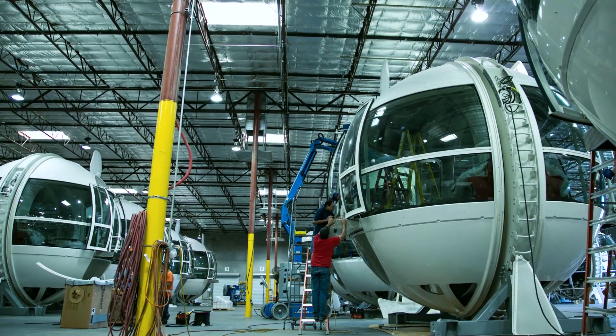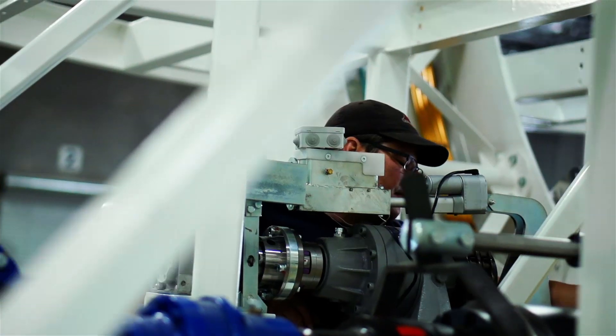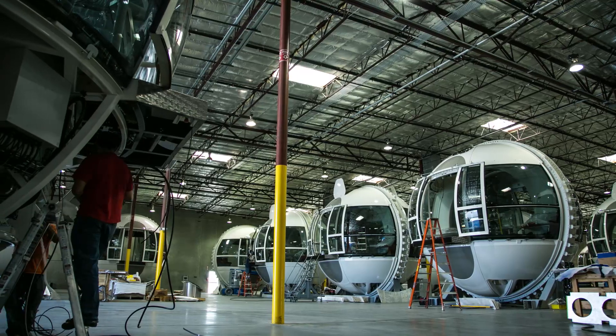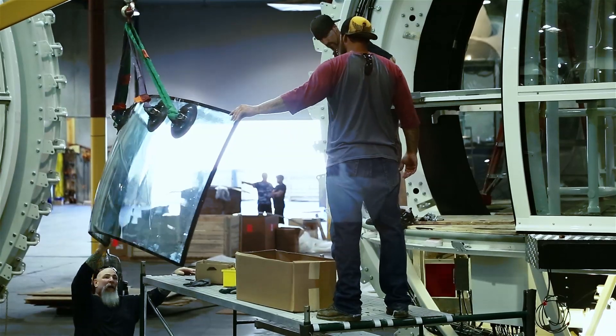We've had a variety of skills here — electrical skills, glaziers, installers, assembly people — and they've been basically working in crews of three or four on specific tasks. So the people that were installing the glass installed the glass and probably won other tasks.